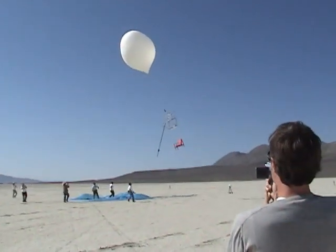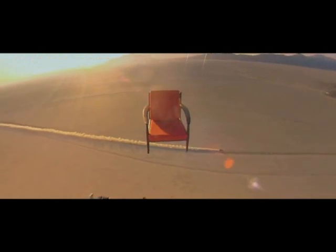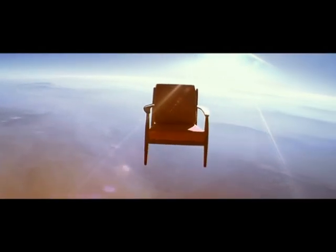But where do you find someone who can fly an armchair to the edge of space, shoot it in high definition, and recover the cameras wherever they land? It just sounds like a fun mission.